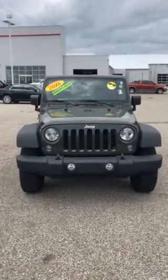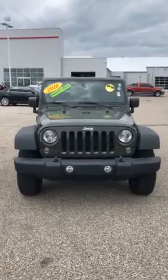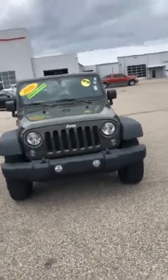Hi Carissa, Ryan Neely here with Community Chrysler, just shooting a quick video of the 2016 Wrangler you're considering — you saw it on Autotrader.